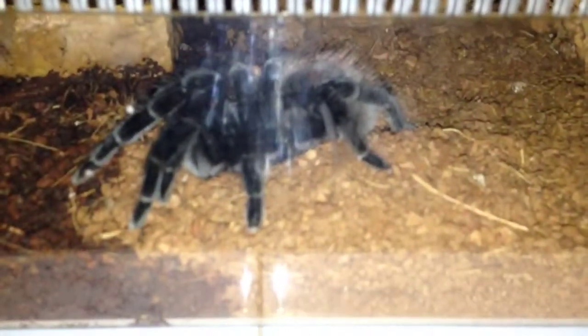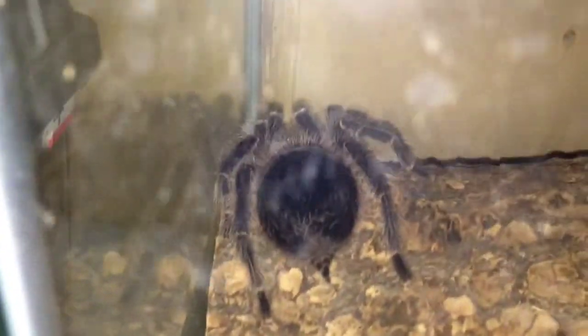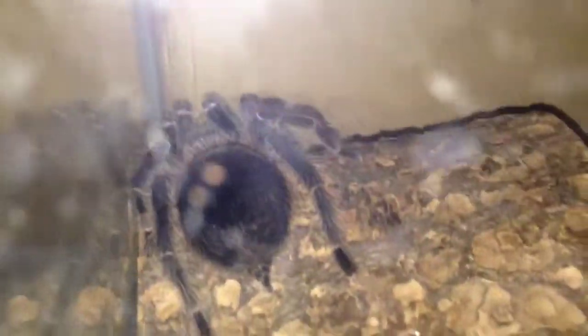Pretty sweet. B. vagans still doing well. There's the big Lasiodora parahybana, probably gonna molt soon. Last molt was inconclusive whether male or female, so I'm really hoping it turns out to be a female, because it would be really awesome to have a big female LP.